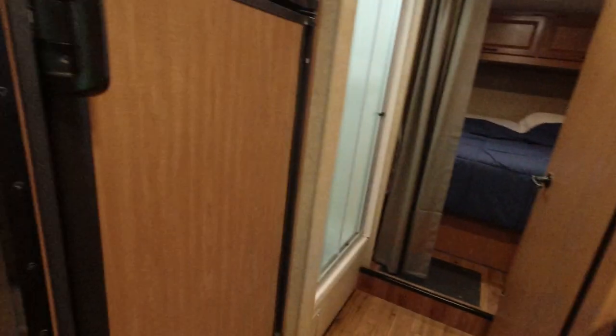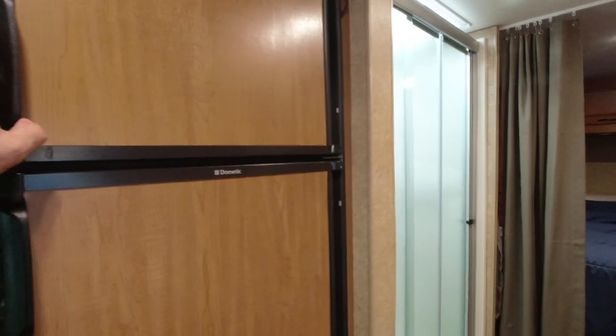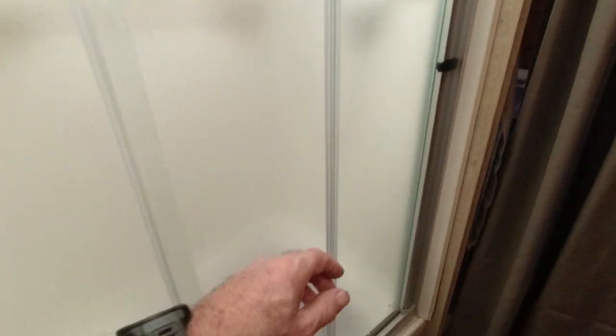We have a gas-electric fridge — just came back from a four-day trip — and a big freezer. The shower on this one, out of all the ones we've had, is the only one with a glass shower door, a kind of fold-in glass shower door. Really nice.